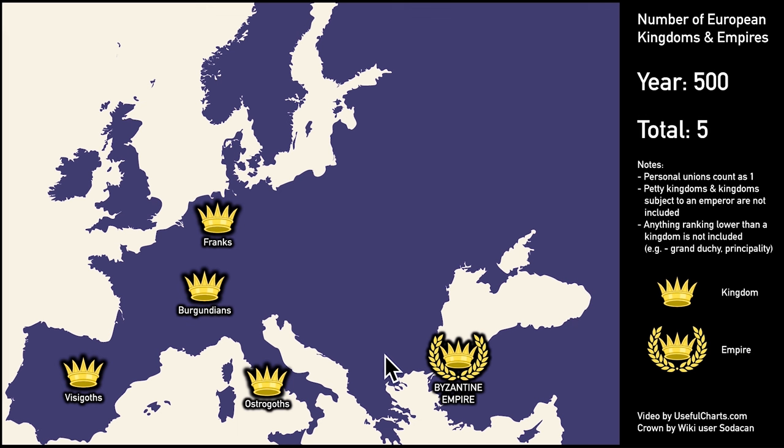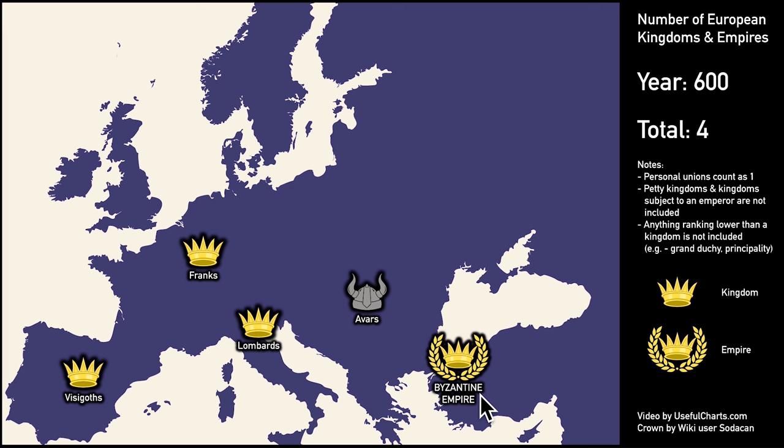In the East, however, things were different. There the once mighty Roman Empire continued, now centered at Constantinople. To the people at the time, they were simply Romans, but nowadays historians tend to label the Eastern Roman Empire the Byzantine Empire, after Byzantium, which was the original name of Constantinople. If we zoom ahead to 600 CE, you'll notice that the Franks have defeated the Burgundians, and the Lombards have replaced the Ostrogoths. A new player has also arrived — the Avars. In Constantinople, it was pretty much business as usual, but that would soon change with the birth of Islam.